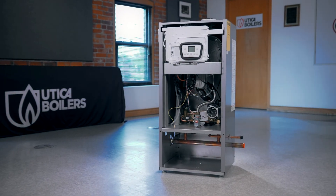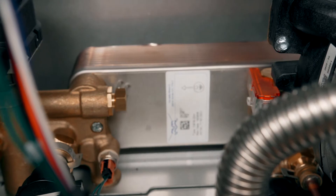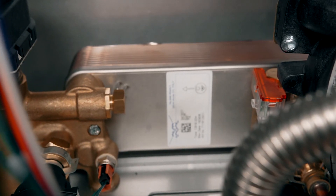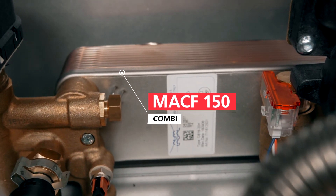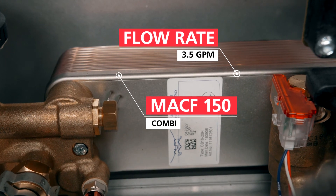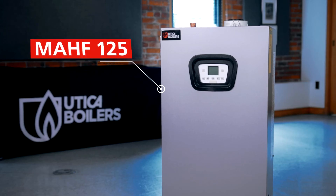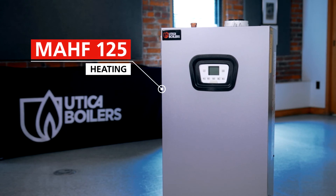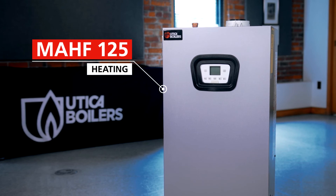Now let's take a closer look at the floor standing models. Our COMBI floor standing boiler will take care of your domestic hot water as well as your space heating needs. The COMBI model, MACF, has an impressive domestic hot water capacity of 3.5 gallons per minute. For projects that only require space heating, choose our heating model, MAHF, that will satisfy heating demands.